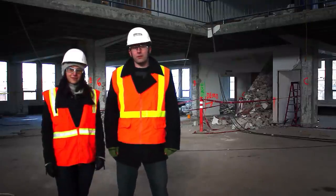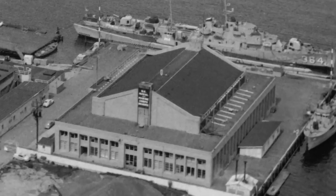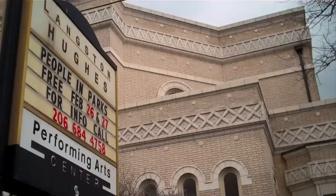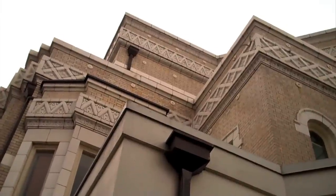The Naval Reserve Armory was designed in the late 1930s by architects William R. Grant and B. Marcus Proteca. You might recognize the name Proteca since he designed a bunch of Seattle's landmark buildings, including the Admiral, Paramount and Colonial Theatres, as well as the Langston Hughes Cultural Arts Center, which was originally a synagogue.